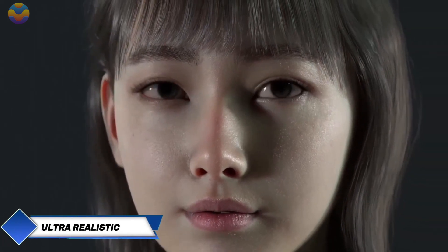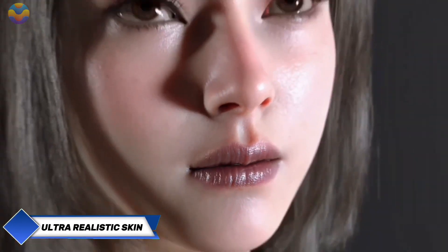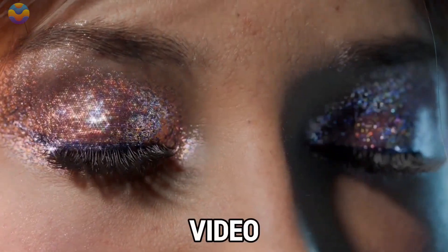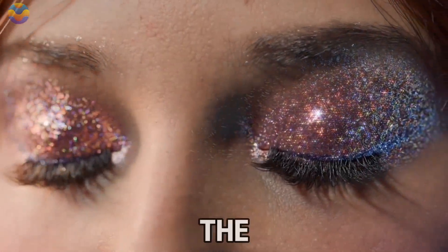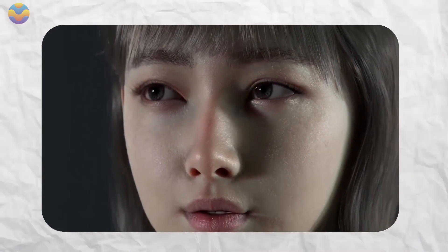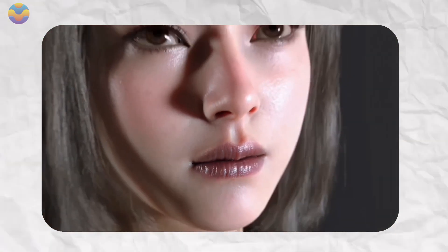In Japan, scientists are working on something both amazing and a little eerie: ultra-realistic artificial skin for robots. A recent update included a video that had the internet buzzing. The skin looked so lifelike that some people called it a new nightmare. But behind the unsettling realism is a big leap forward in robotics.